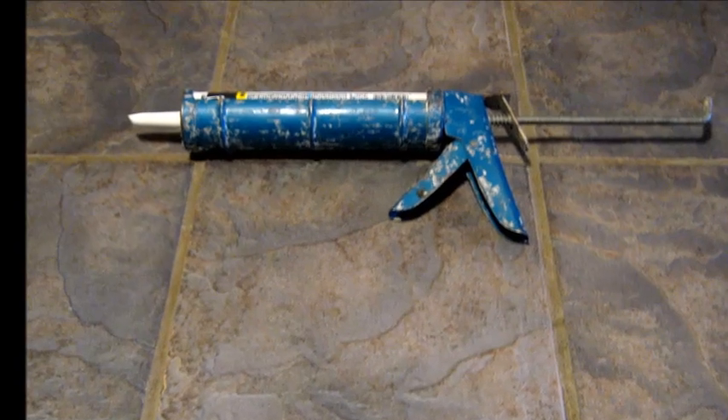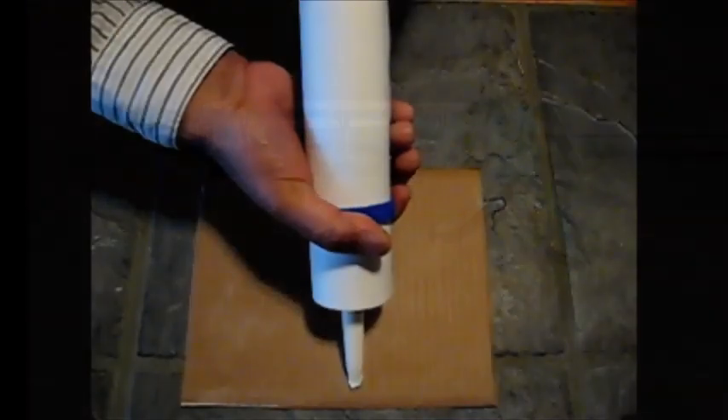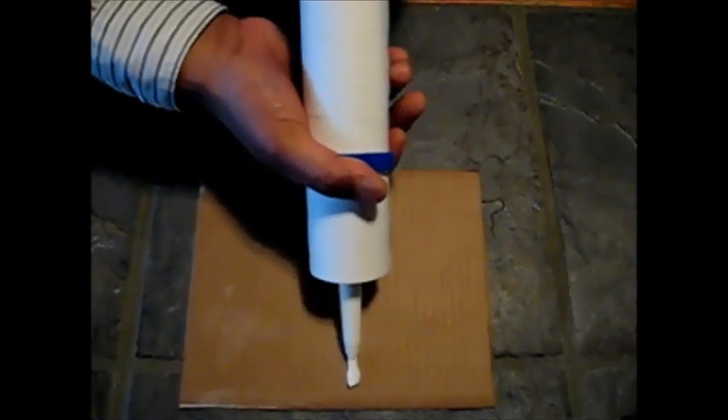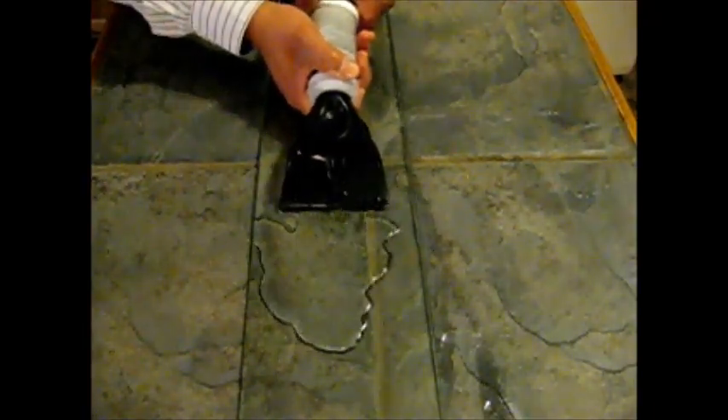Sealant guns can be such a hassle and tend to cramp up your hands. You can dispense a seamless bead of sealant right out of the tube. When your car windows are icy, you wouldn't have to spray the de-icer — you can dispense it right out of the ice scraper.